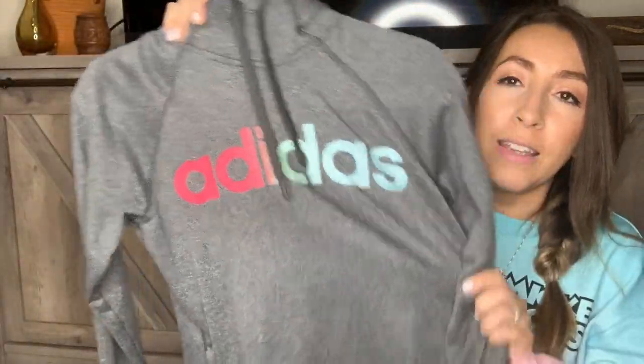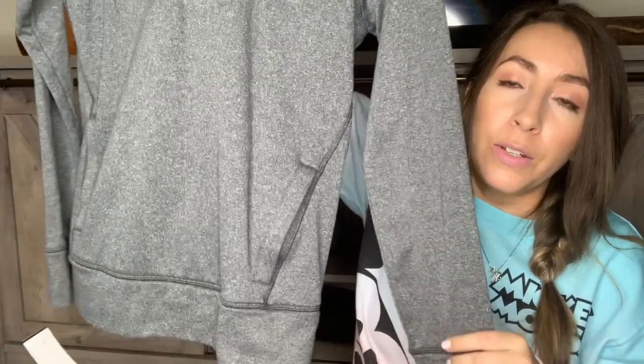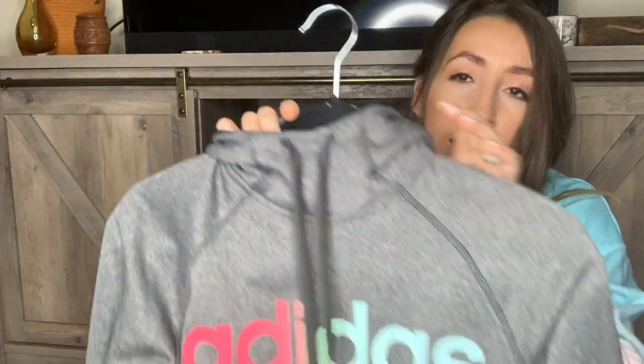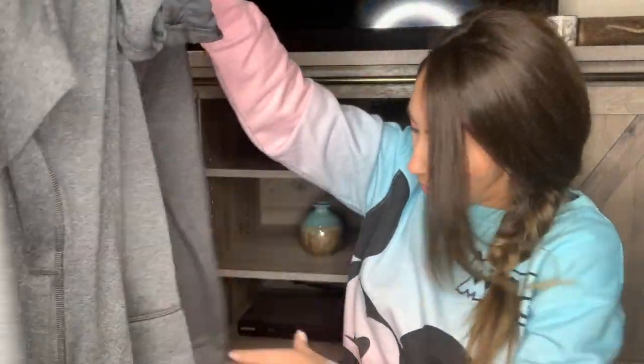This is the last piece — I actually just grabbed this for myself. It's just an Adidas hoodie. I loved the colors on the front. It's a size small, so I figured it would fit me, but if I didn't like it I could still definitely sell it. I think I paid $4.99 for this hoodie — definitely a good deal. It's a lightweight one too, which I really like.